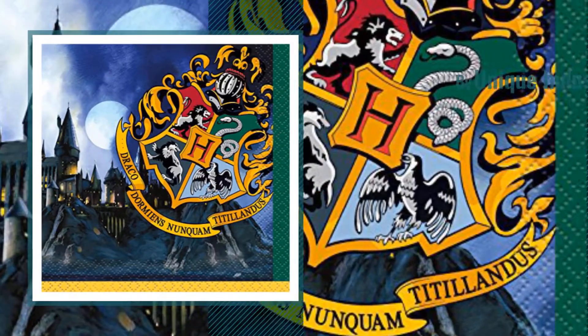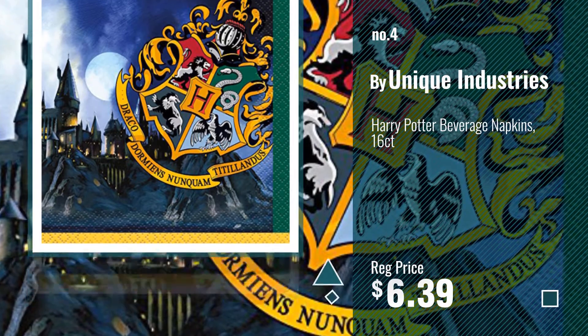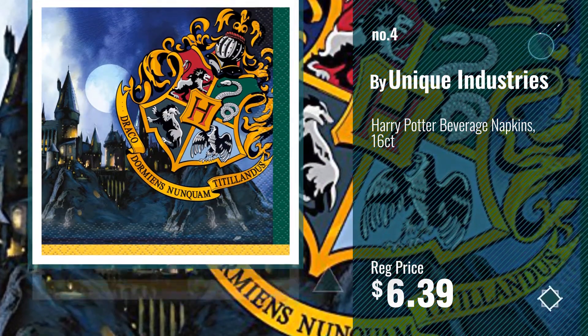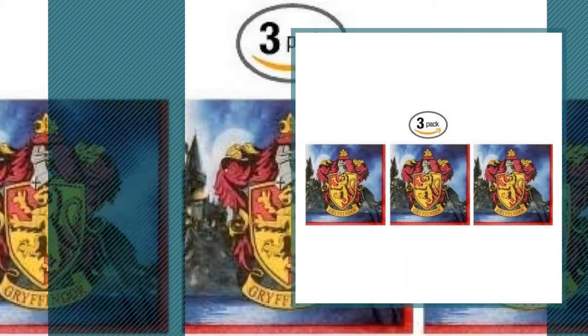Number 4, by Unique Industries. Number 5, by BT.